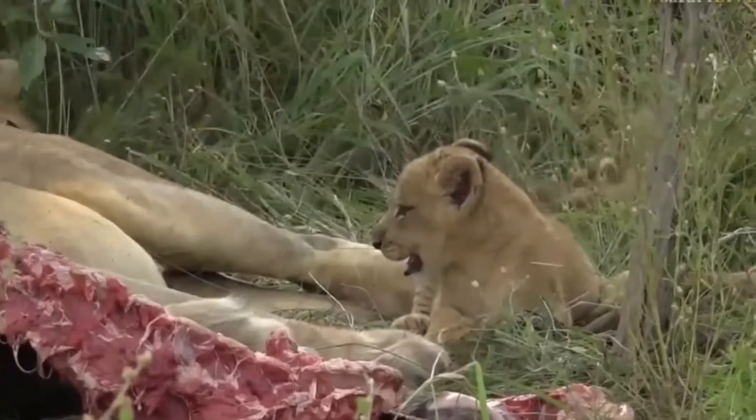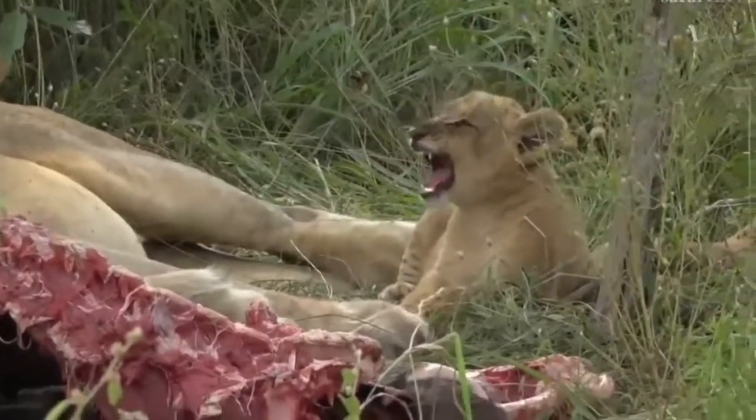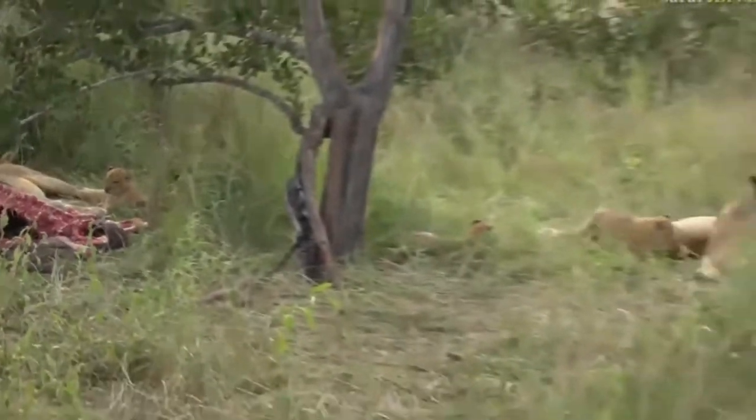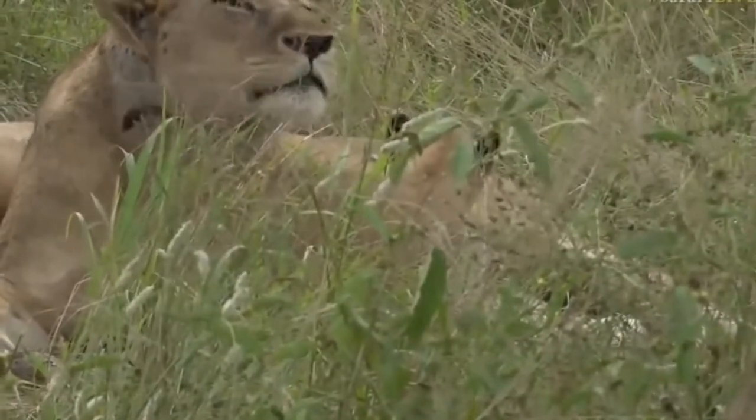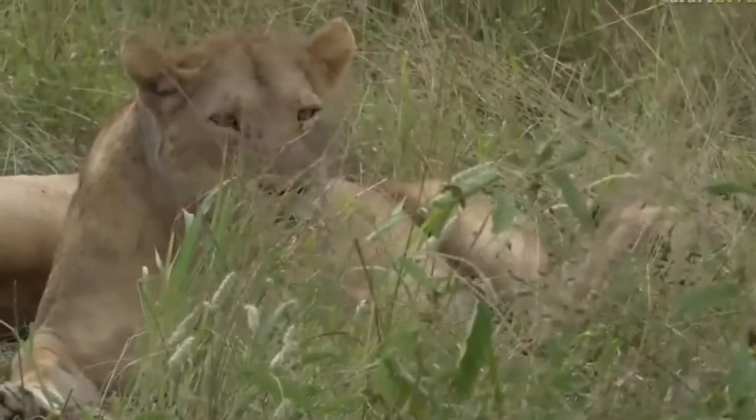They were actually born in the drainage line itself, so I'm glad they didn't get caught up in that flooding. They are the sweetest little things, and it's so nice of the Sticks pride to be lying out in the open for us.